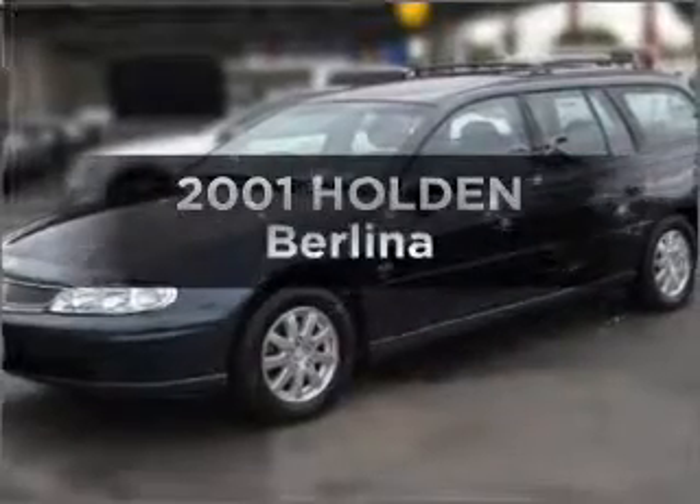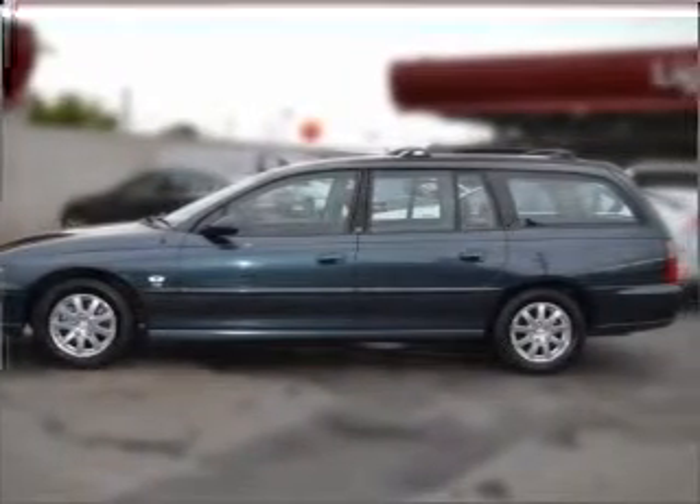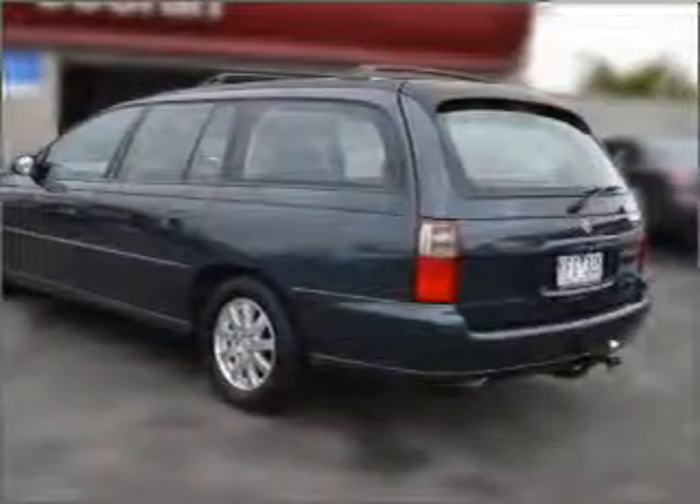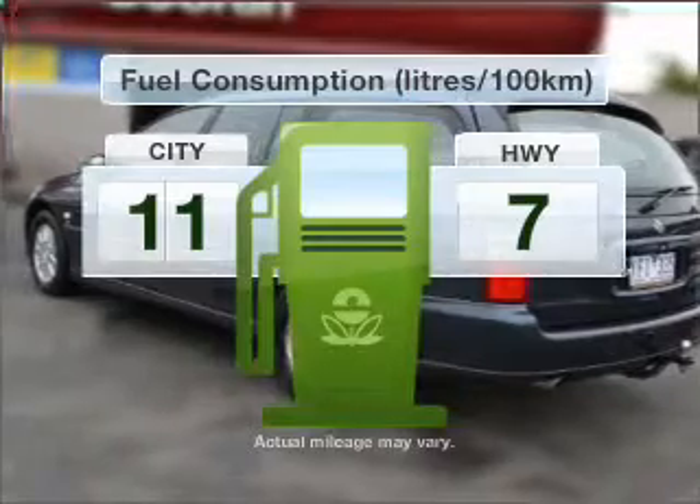Imagine yourself in this 2001 Holden Berlina. Experience the comfort of driving this well presented vehicle with a solid six cylinder engine connected to a smooth shifting automatic transmission. Make less trips to the service station when driving this fuel efficient vehicle.